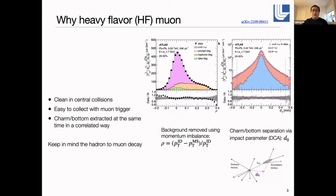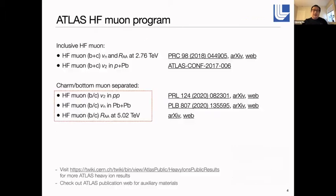The plot on the left shows how we use the momentum measurement in different parts of the detector to remove background contributions in the selected muon samples. The plot on the right shows the fitting procedures we use to separate the charm and bottom contributions, based on the muon displacement from the interaction point — due to the fact that most charm hadrons have significantly shorter lifetimes than bottom hadrons. We need to keep in mind that when comparing muon results with hadron results, there is a kinematic difference caused by the hadron-to-muon decays.